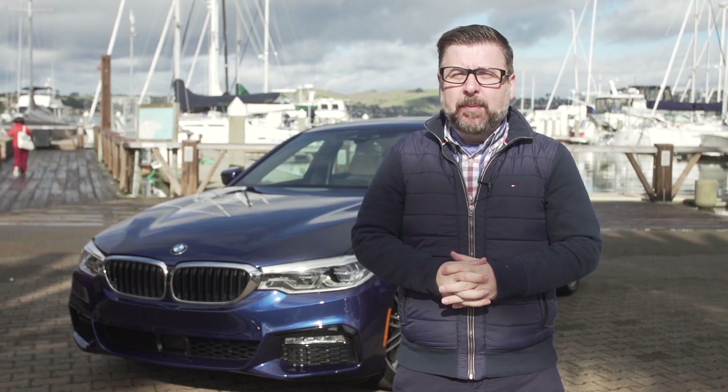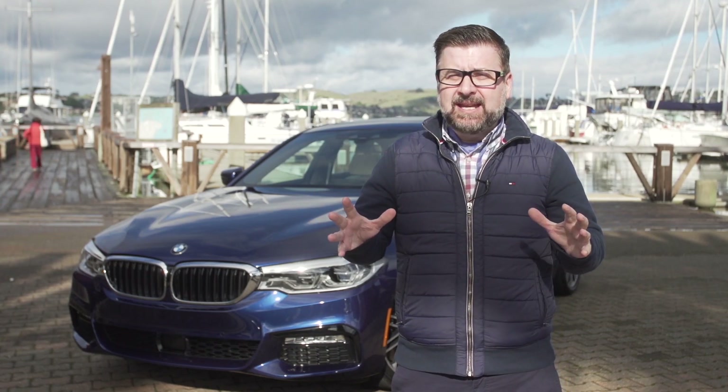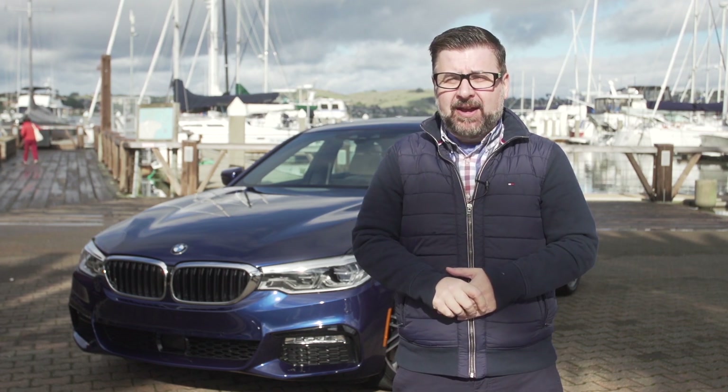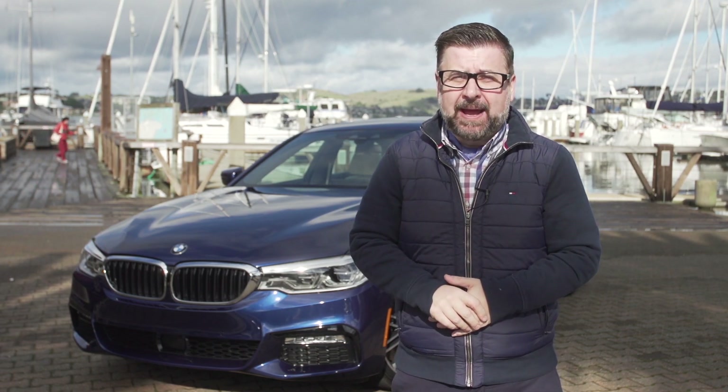Thanks guys. Behind me, the brand new BMW 5 Series. As expected, dynamic, lightweight, fun to drive, and available very soon at your local BMW dealership.